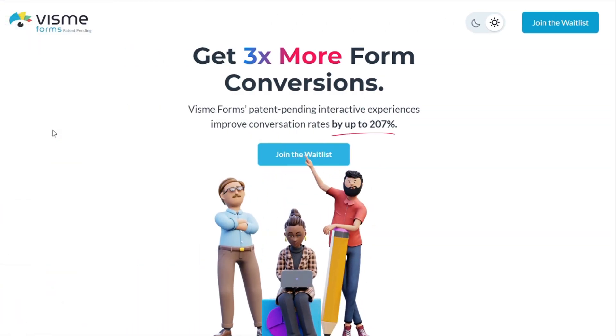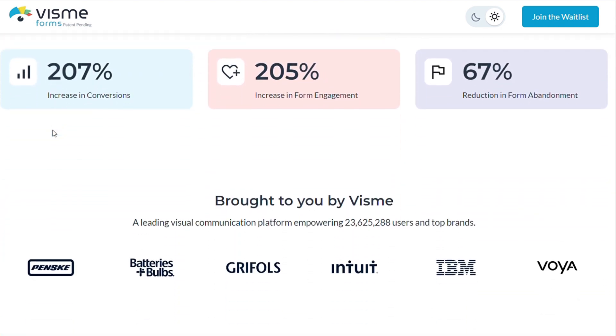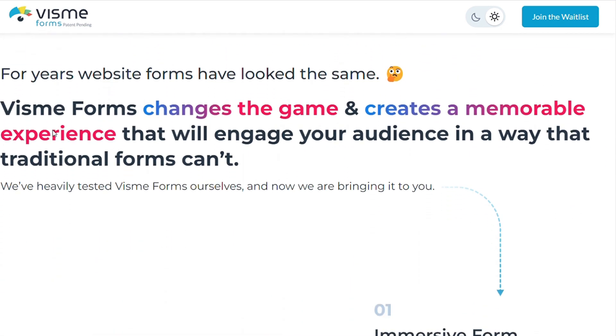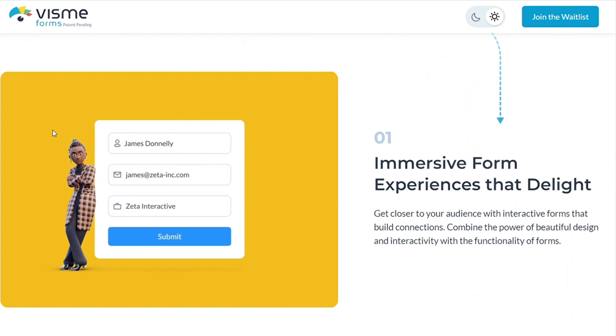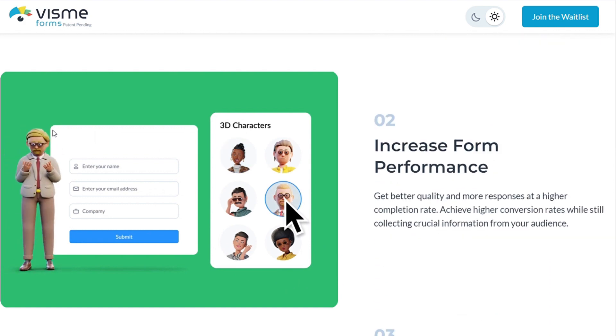People are just so used to the same thing. And we all know that standing out online and doing something unique is going to get you the results that you need. Whether it's growing your email list or getting more inquiries or quotes for your business, you need a contact form that works.